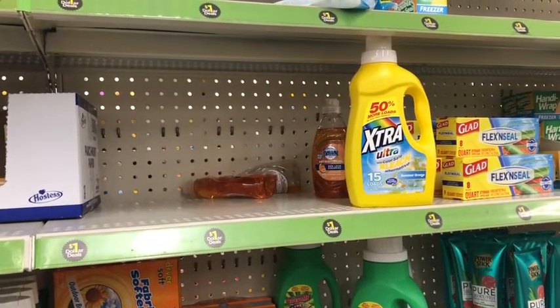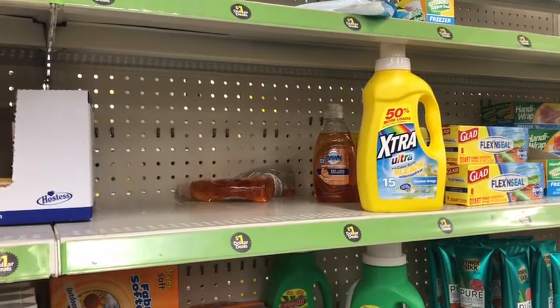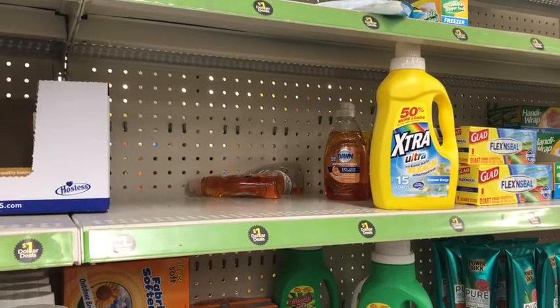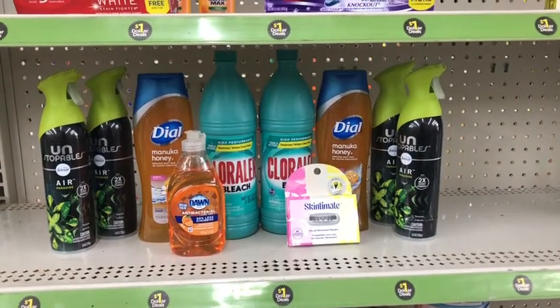With everything in my basket, my total is in the negative by 49 cents, so I don't know if my tax will cover that. I want to pick up this Dawn dish soap for a dollar, just in case — if it doesn't cover, I'll have them add this on, which means I'd only pay 50 cents for my whole basket.